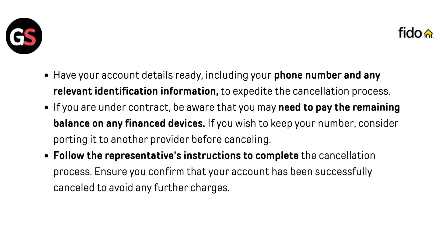Have your account details ready, including your phone number and any relevant identification information to expedite the cancellation process. If you are under contract, be aware that you may need to pay the remaining balance on any financed devices. If you wish to keep your number, consider porting it to another provider before cancelling.